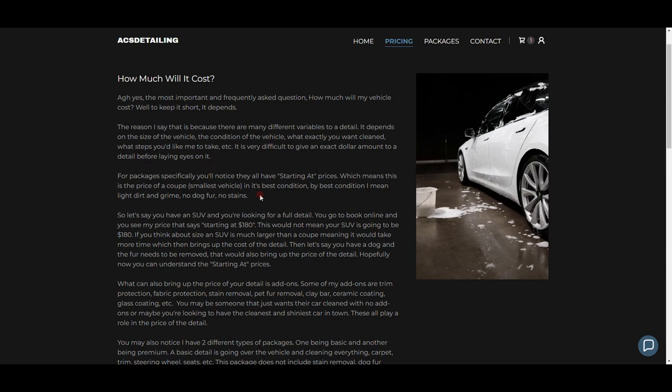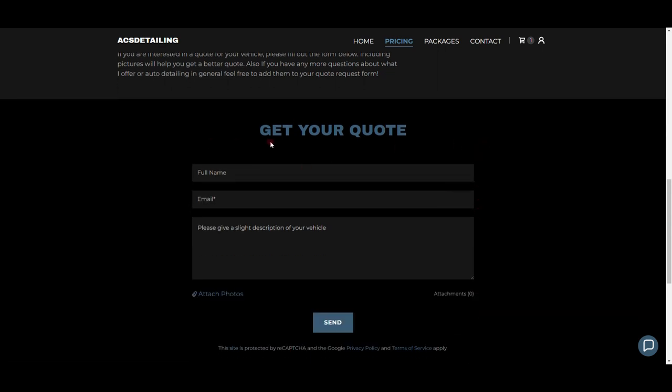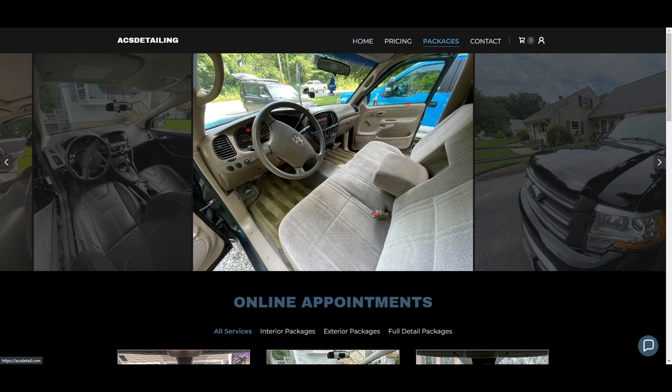I continue: 'An SUV is much larger than a coupe, meaning it would take more time, which brings up the cost. If you have a dog and fur needs to be removed, that would also bring up the price.' I was trying to think like a customer who sees 'starting at $180' and wonders what their actual price is. After reading that, if you want an exact quote, there's a form where you type your name, email, a description of your vehicle, attach a photo, and send it to me.